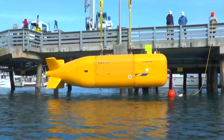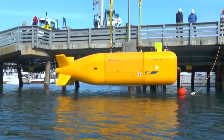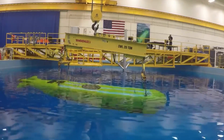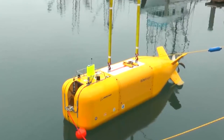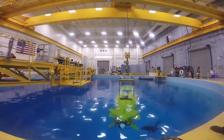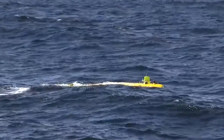As for other features, the Echo Seeker has a payload of about 6,000 pounds and can dive to depths of up to 20,000 feet. Once submerged, the Echo Seeker operates largely autonomously, with communication to the surface limited to a weak acoustic system.